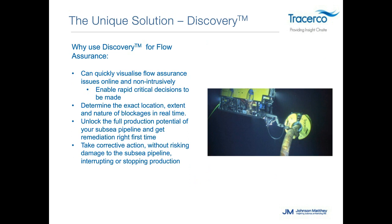Why use Discovery for flow assurance? We can quickly visualize flow assurance issues online and non-intrusively, enabling rapid critical decisions from real-time data on the vessel. We can determine the exact location, extent, and nature of the blockage in real time — now operators can unlock the full potential of their subsea pipeline and get remediation done right the first time, knowing exactly what size vessels, chemicals, or mechanical approaches are needed.